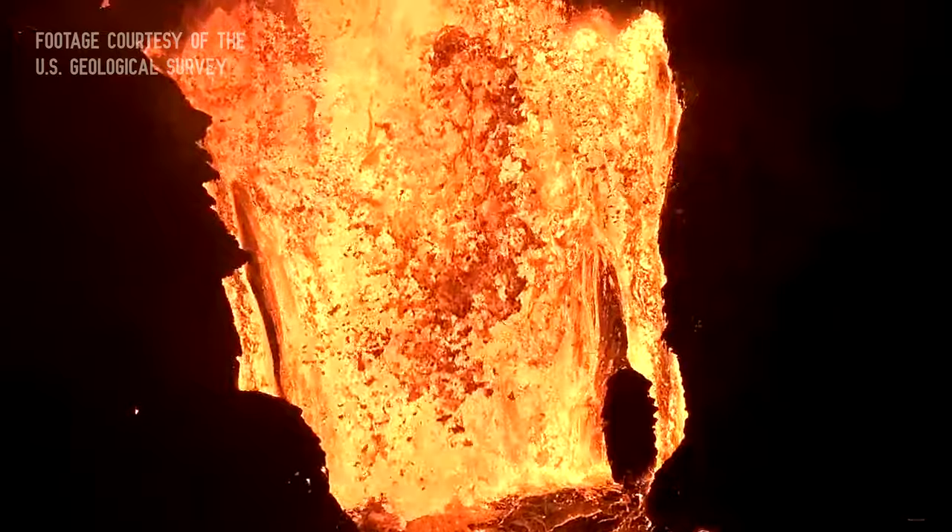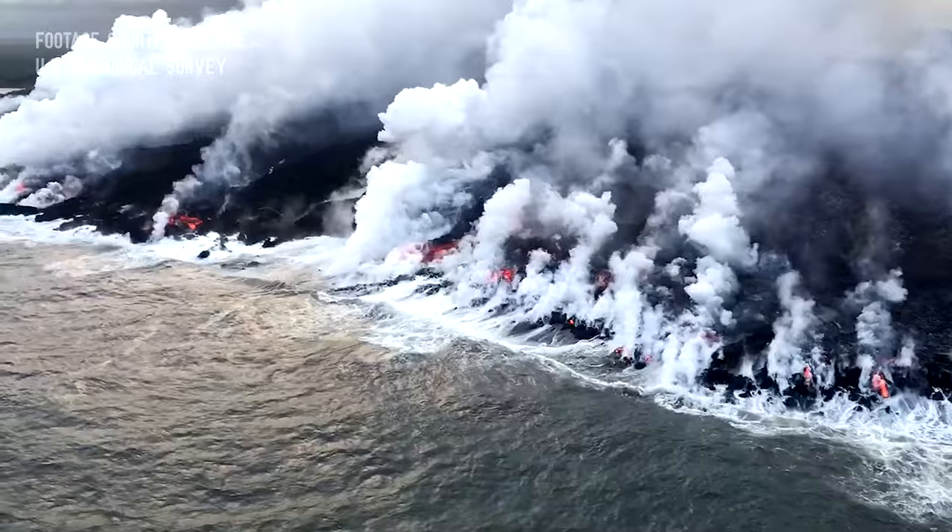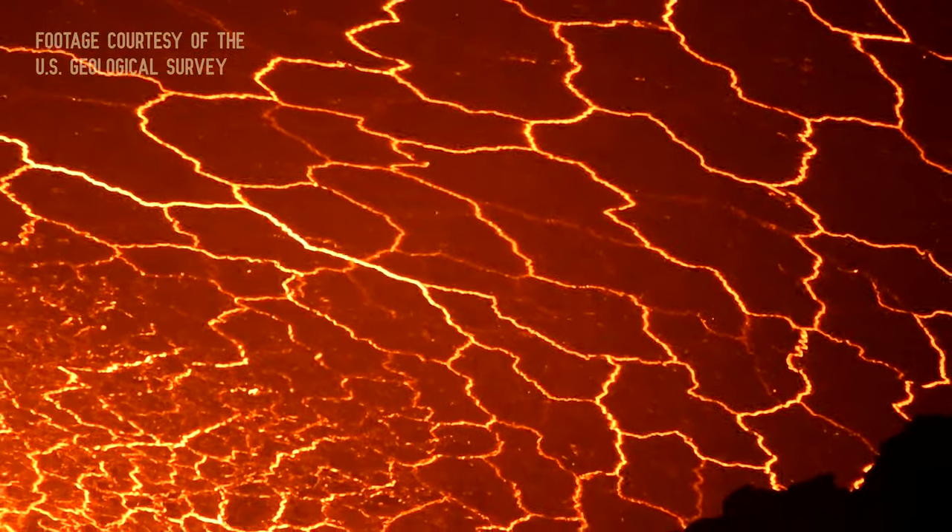This is what I hoped to see when we went to Hawaii to visit Hawaii's Volcanoes National Park. I wanted to see lava.